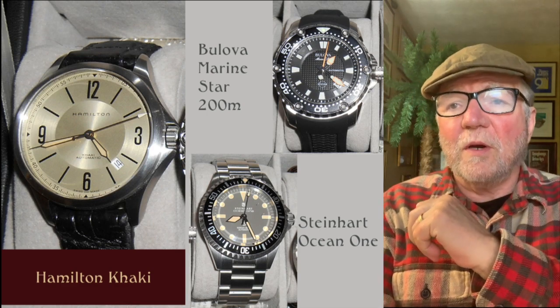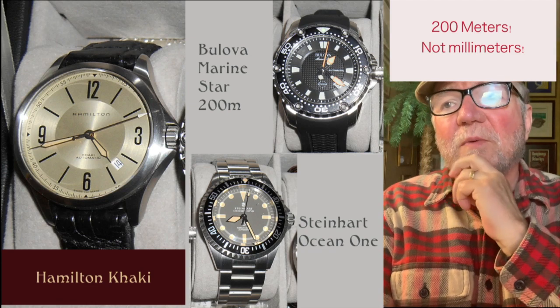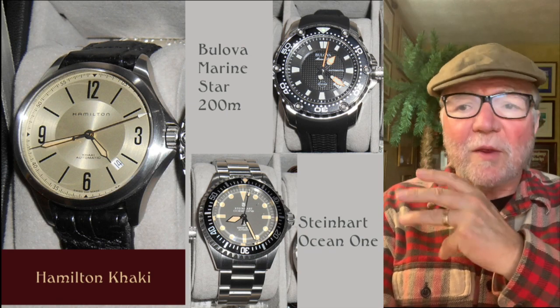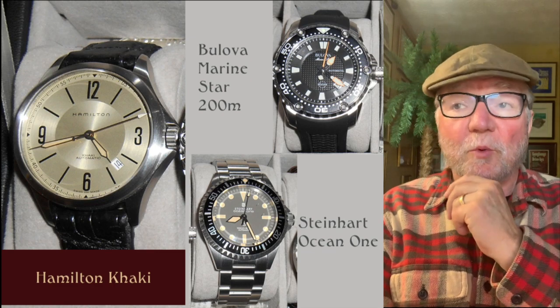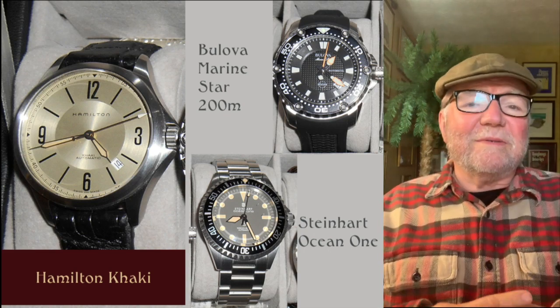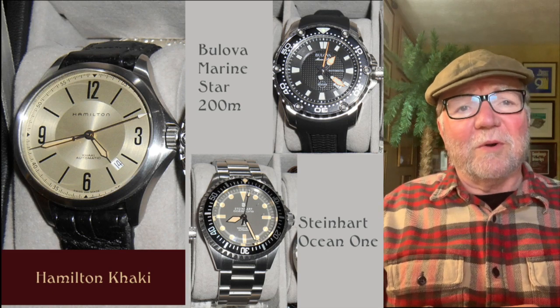This final group of watches — the Hamilton Khaki, the Boulevard Marine Star 200, and the Steinhart Ocean One — all of these watches are ETA-based watches, and they're good everyday watches. The Ocean One and the Boulevard Marine Star again go back to the maritime theme.